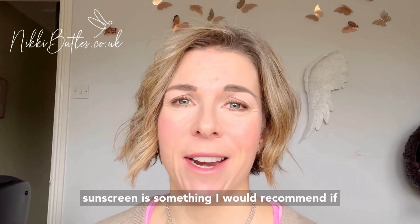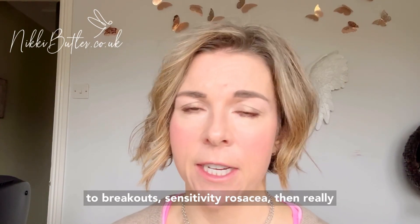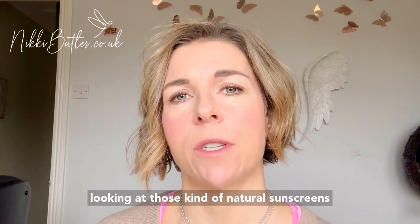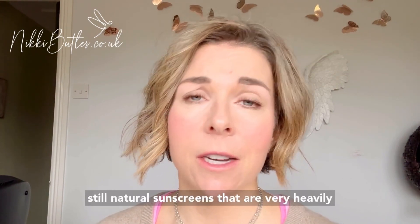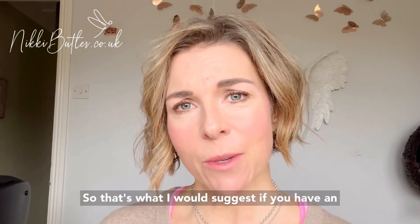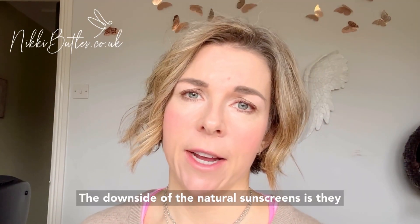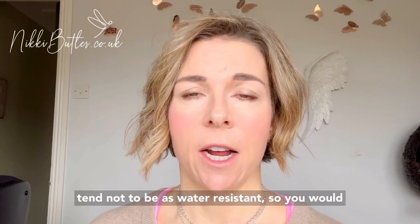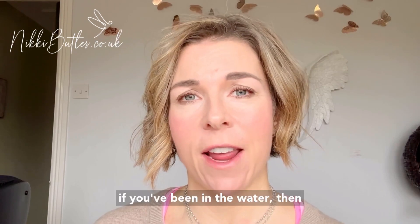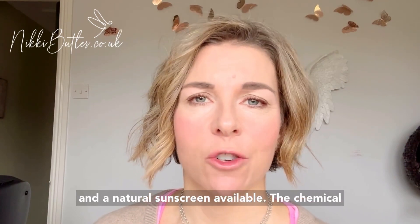Using a natural sunscreen is something I'd recommend if you have very sensitive skin, if you're prone to breakouts, sensitivity, or rosacea — really look at those natural sunscreens and ones that are unperfumed. There are still natural sunscreens that are very heavily perfumed and can be very irritating for your skin. So if you have an inflammatory skin condition or sensitive skin, that's what I would suggest. The downside of natural sunscreens is they tend not to be as water resistant, so you would need to keep applying them regularly, and if you've been in the water it's sometimes worth having both a chemical and a natural sunscreen available.